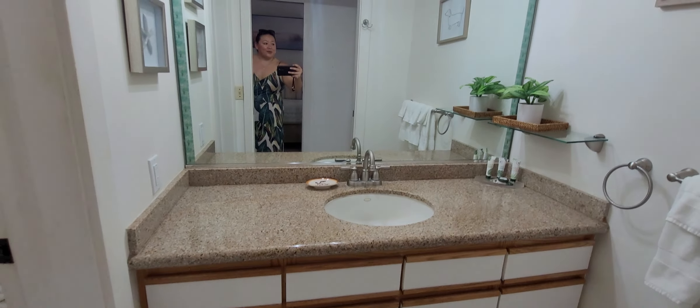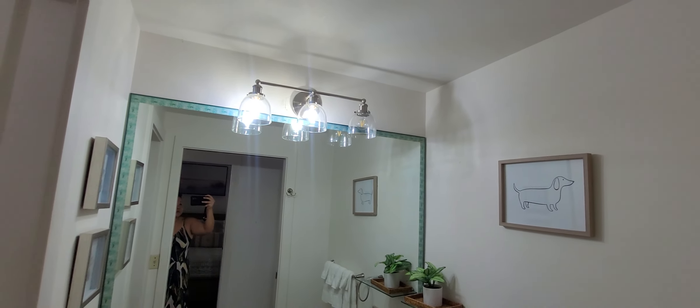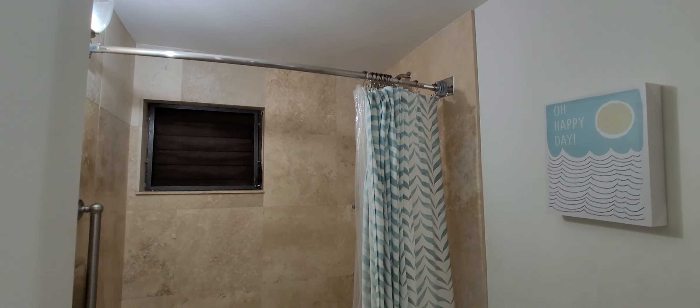Looks like they have a quartz countertop in the bathroom, a tile surround, and looks like an extra deep tub.